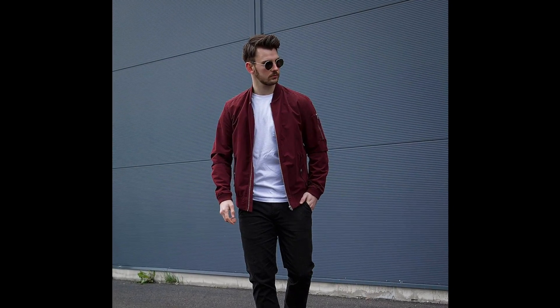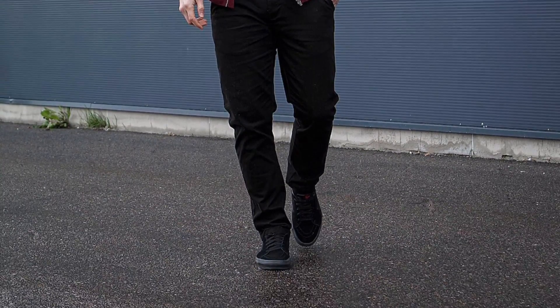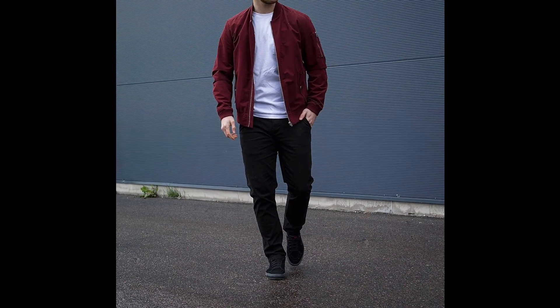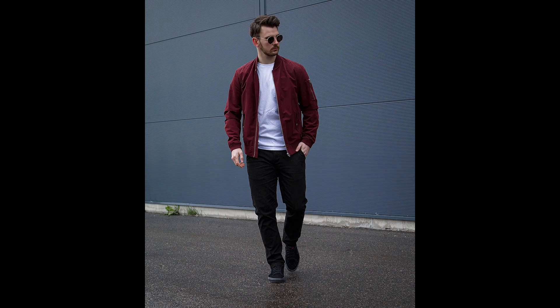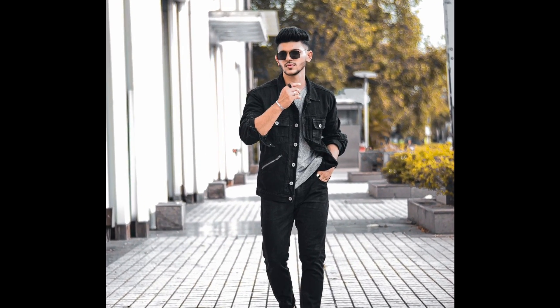Next you can try a white t-shirt layered with a red bomber jacket with black sneakers. Next you can try a gray t-shirt layered with a black denim jacket with black loafers.